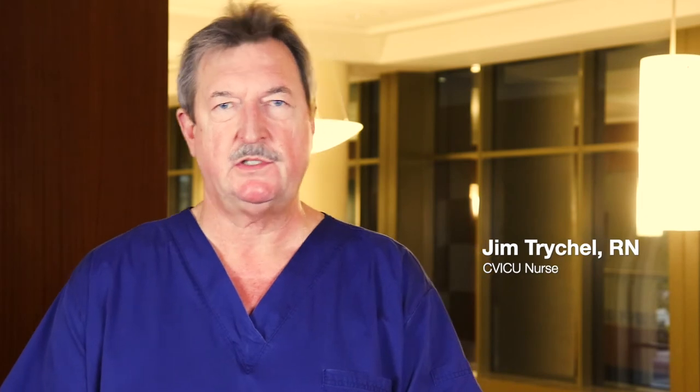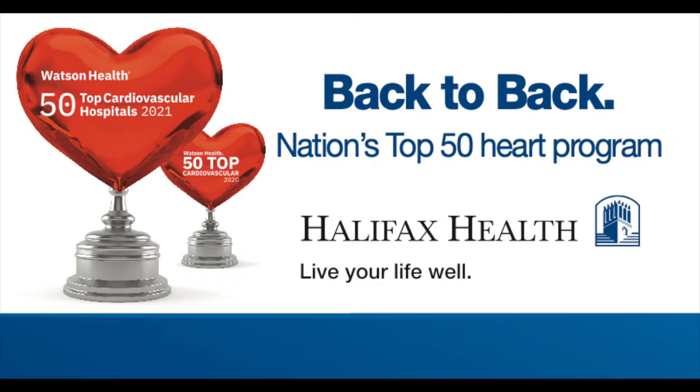On post-op day one — the morning after surgery — you'll find yourself up in a chair with your bladder catheter removed. We'll be removing the hemodynamic monitoring lines used during recovery. We'll go over sternal precautions, which are very important. We are a top-50 in the country vascular surgery program two years in a row — just stay the course and we'll get you home safely.